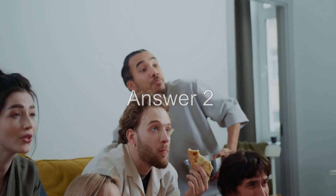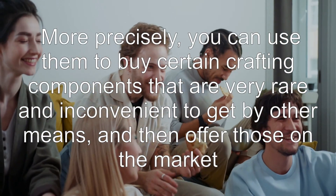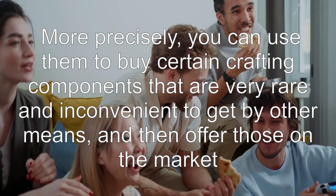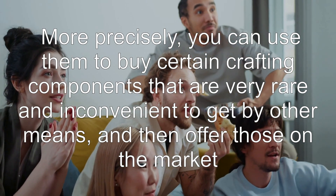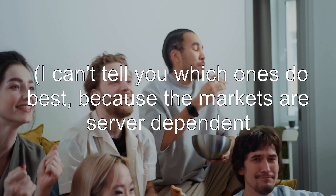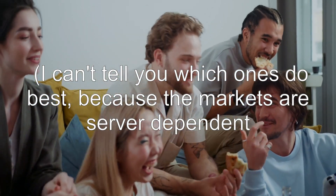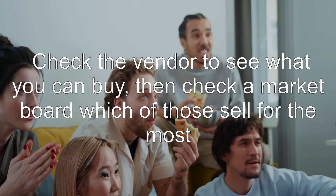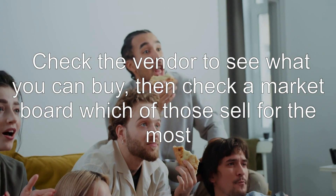Answer 2: you can turn them into money. More precisely, you can use them to buy certain crafting components that are very rare and inconvenient to get by other means, and then offer those on the market. I can't tell you which ones do best because the markets are server dependent. Check the vendor to see what you can buy, then check the market board to see which of those sell for the most.